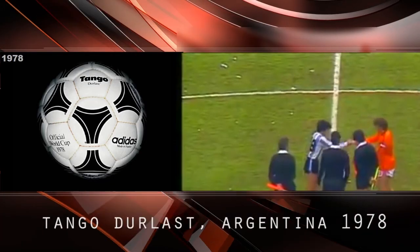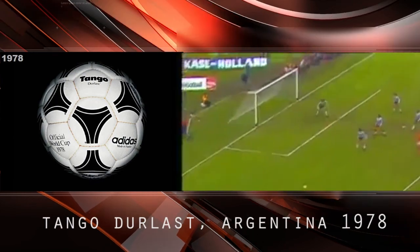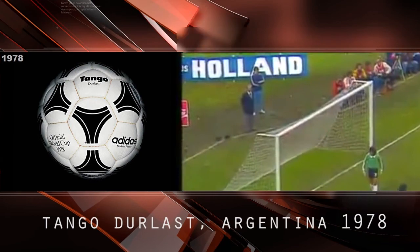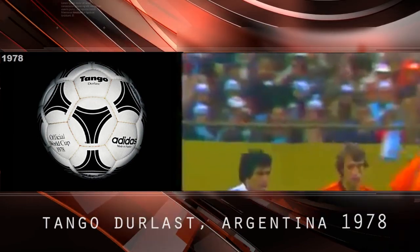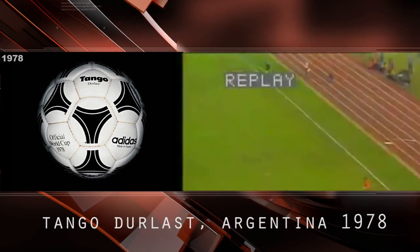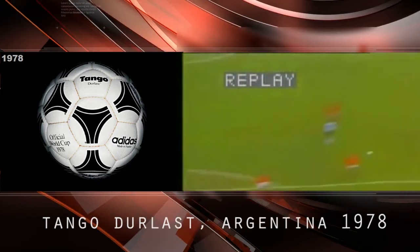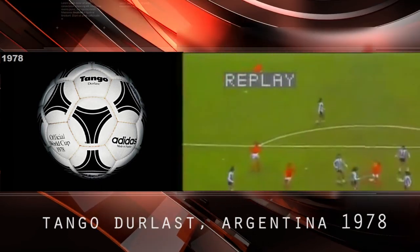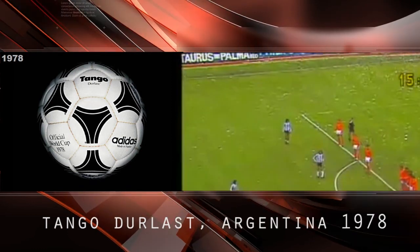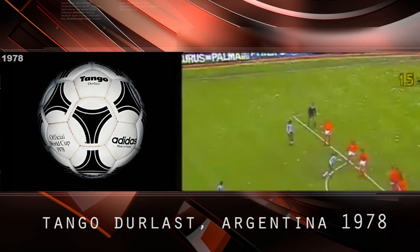In Argentina 1978, the ball design represented elegance, dynamism, and passion — the Tango. The 1978 match ball included 20 panels with triads that created an optical impression of 12 identical circles. The Tango inspired the match ball designed for the following five World Cup tournaments.